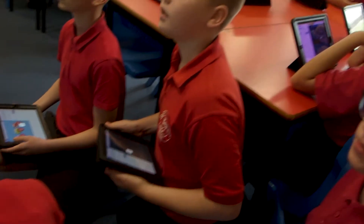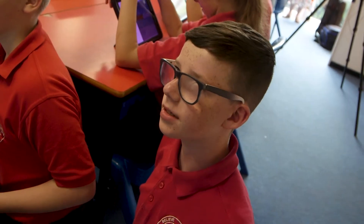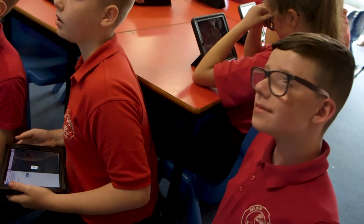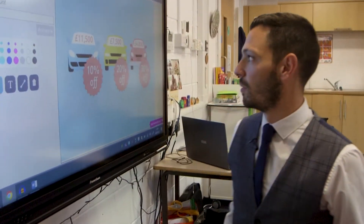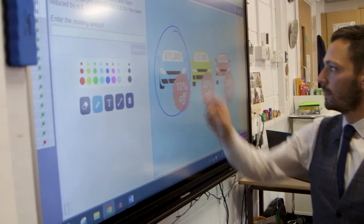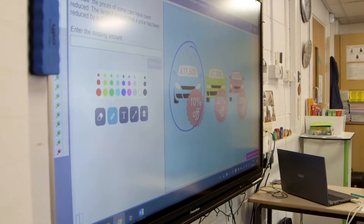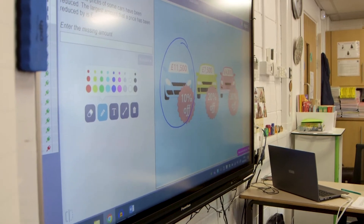The price of different cars have been reduced — find the largest amount that the price has been reduced by. So this time, instead of having to do one calculation, how many calculations are we having to do, Zach? We're having to do three. So I'm going to do the first one with you. We've got our first car — blue car, favourite colour. We've got £11,500 and we need 10% off.